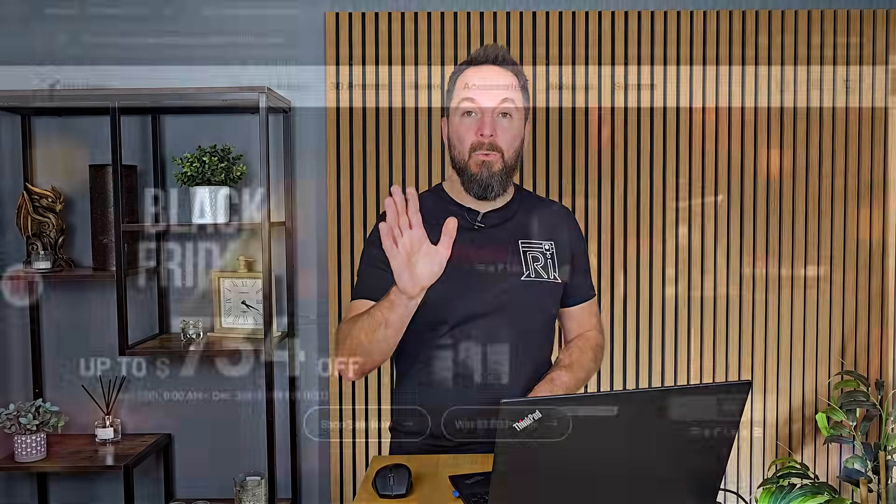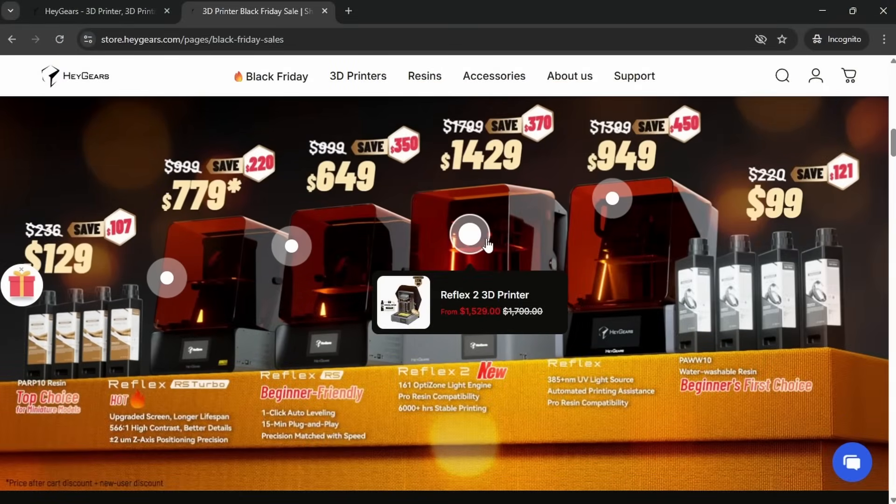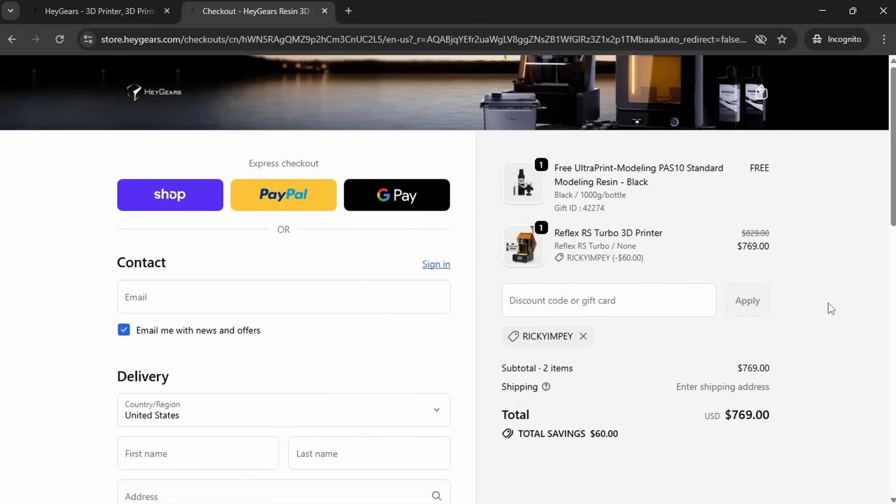Haygears, who are well known for their resin printers, have between 20 and 35% discounts on all their machines, plus you get an extra $50 off with the discount code RICKYIMPEY.